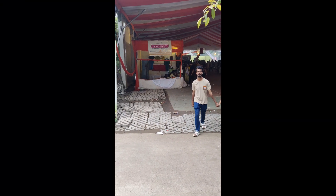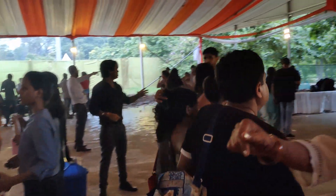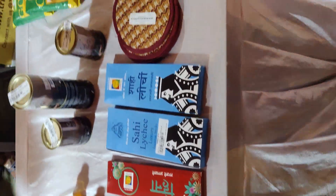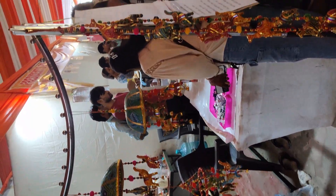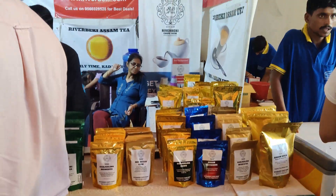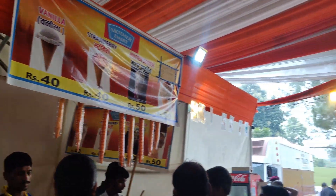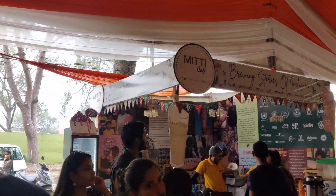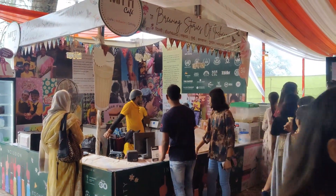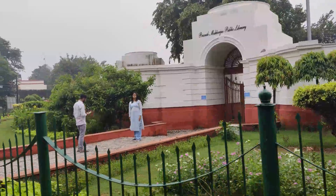Inside Amrit Udyan they have a food court. The prices are a bit expensive — we got two pieces of samosa for 50 rupees. The taste was good but yeah, it's expensive. There were also tiny government stalls with fixed prices. We took one packet of agarbatti from there for around 100 rupees and the smell was good. There was also Mitti Cafe, which is run by specially-abled people and the food there was also very good. If you go to the food court, please support them.